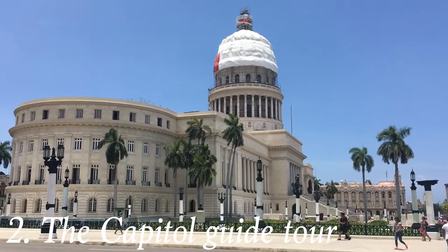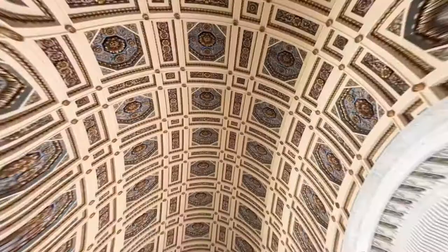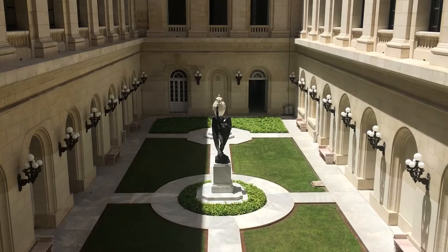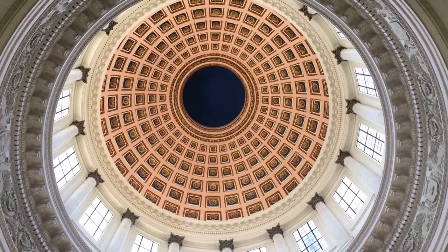Attraction number two: see the Capitol from the inside. This majestic construction was built in 1926, and for only 10 CUC — that's around $10 — you get to see it all on a guided tour lasting 45 minutes. The guide will tell you in English about the building and some anecdotes. For example, more than 8,000 people worked on building the parliament and more than 85 different kinds of marble were used. You can purchase tickets outside to the left of the stairs, but there's only a limited number every day, so don't wait.